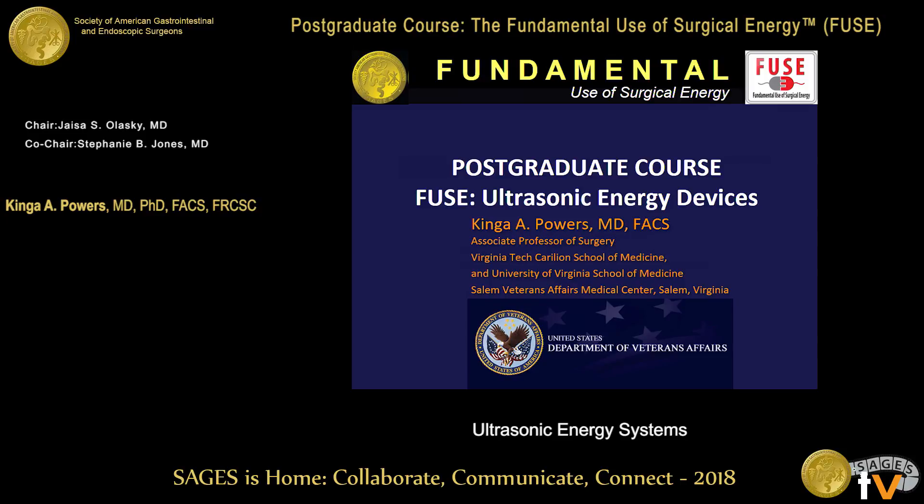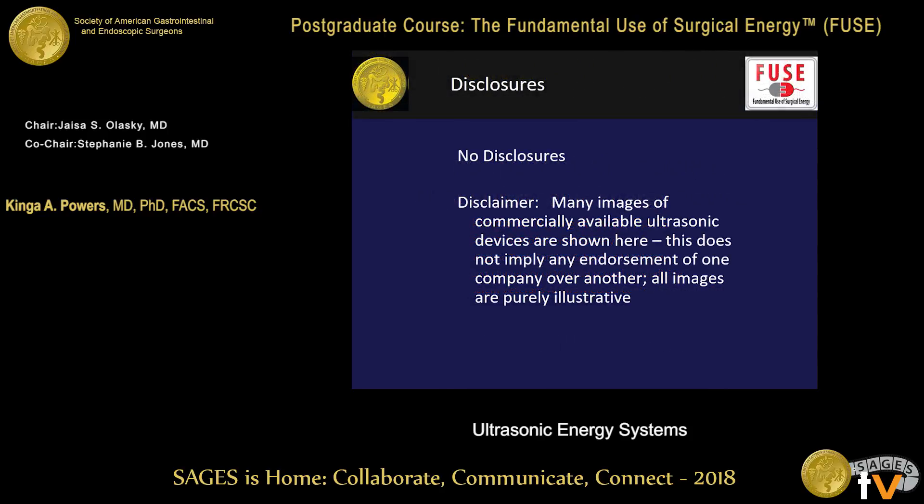Thank you Dr. Jones and Olasky for inviting me to talk about ultrasonic energy devices. These are a little bit safer than electricity, so we're going to switch gears and talk about what I refer to as a rapid massage of tissues rather than current. I have no disclosures. I would like to put a disclaimer that I've used many images of commercially available ultrasonic devices, and in the Fuse course we do not endorse use of one device or any company.